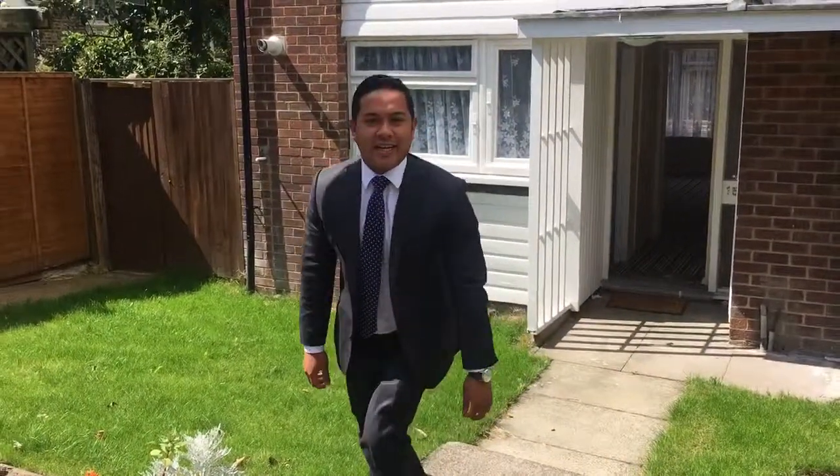Hi, it's Andrew from Acorn Estate Agents again. I'm glad you can make it. We're here in the heart of Crystal Palace Triangle, Haynes Lane, well renowned for its Saturday Street Market and fantastic location.